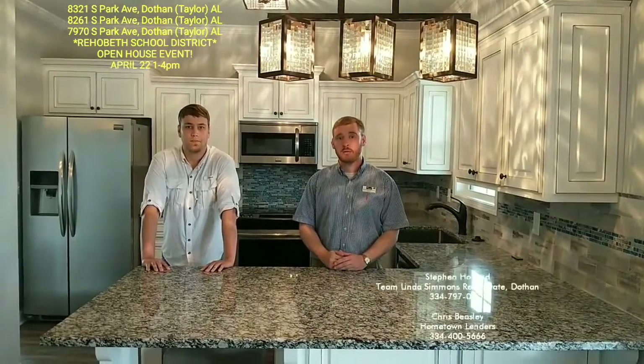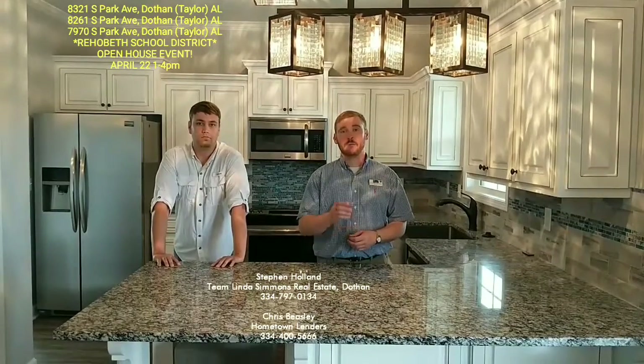We want y'all to see us next Sunday on the 22nd from 1 to 4. We're going to be here. We're going to have food. We're going to have a lot of fun. Please check out the great homes that we have for sale. You can always feel free to call or text me at any time at 334-797-0134. And remember, if you are military or a veteran, reach out to me. I may be able to thank you for your service with money at closing.